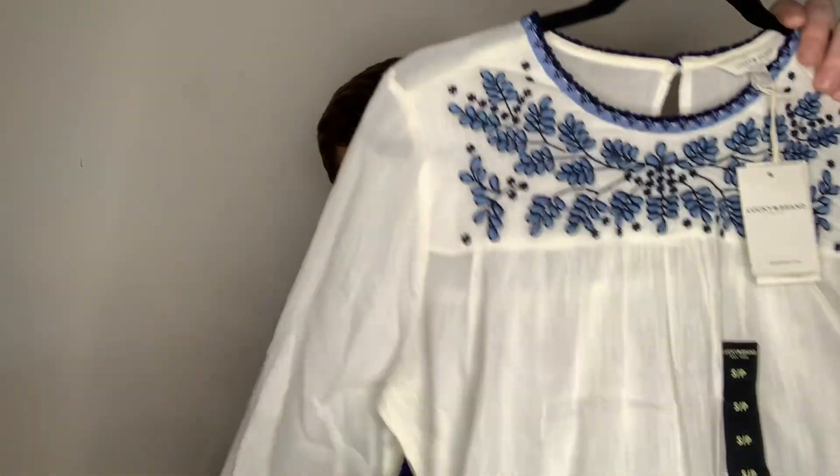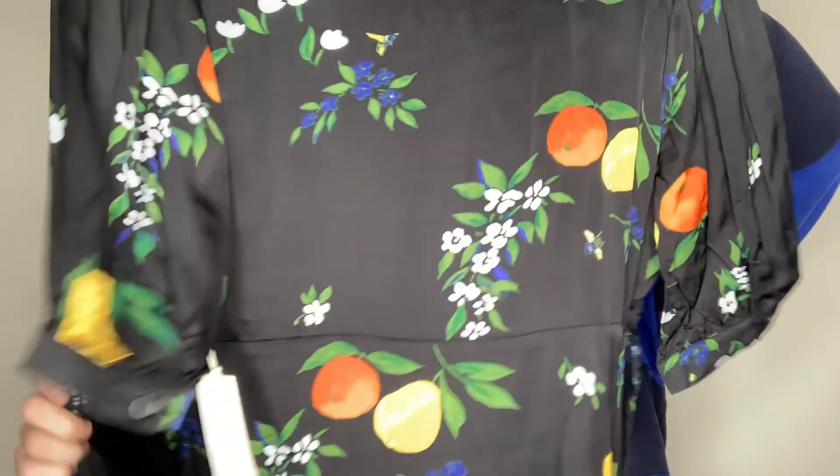This is a Lucky Brand long-sleeve peasant top with blue embroidery, size small. Cute, MSRP $99 — I think that's an easy sell, but the market may be pretty saturated. This is a Capulet tie-front blouse — or I guess it's like a robe, but it's short. Capulet doesn't put sizes on the main label; it's next to the care label. This is an extra small. I love the print — citrus prints are trending and it's black, super cute.